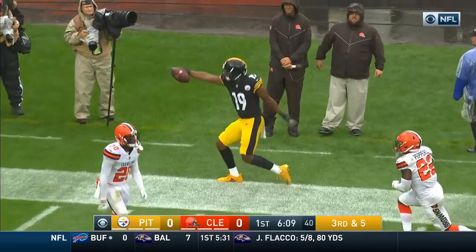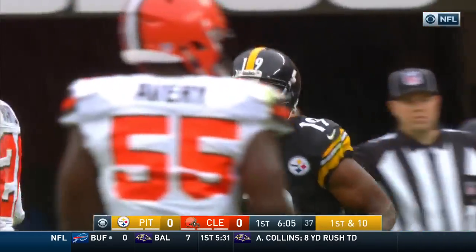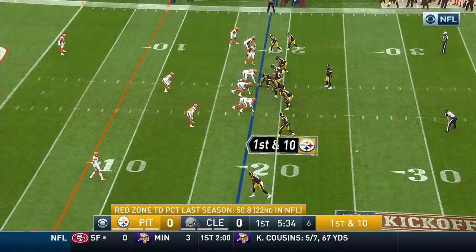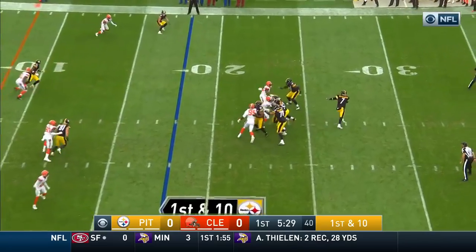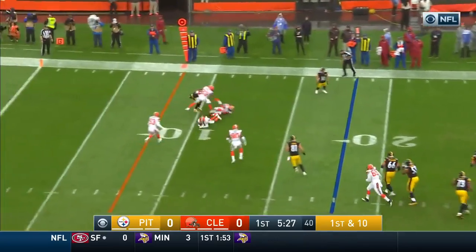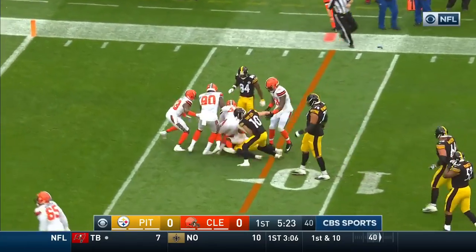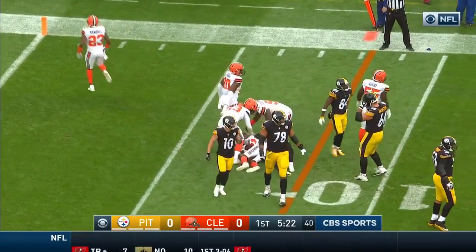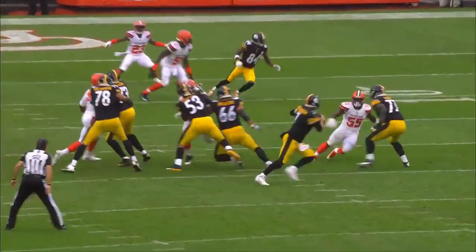Inside the 25, down close to the 20, inside the 20. JuJu Smith-Schuster for first down, yard pickup on the play. First down. Roethlisberger pulls it down, looking, throws — intercepted at the 10 yard line by Denzel Ward. The receiver comes to the inside and gets the interception.